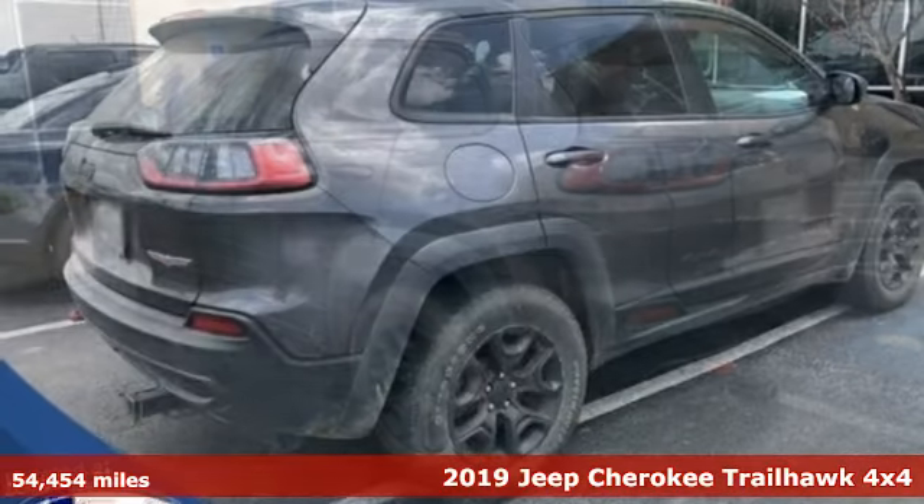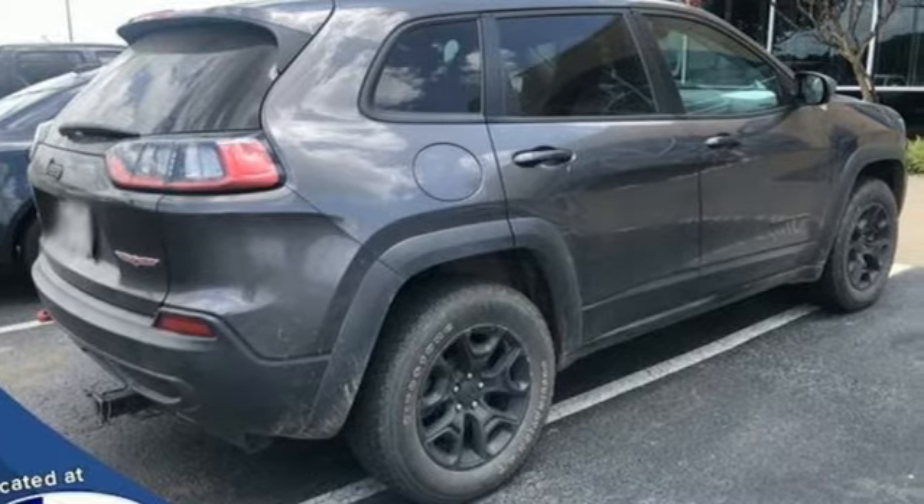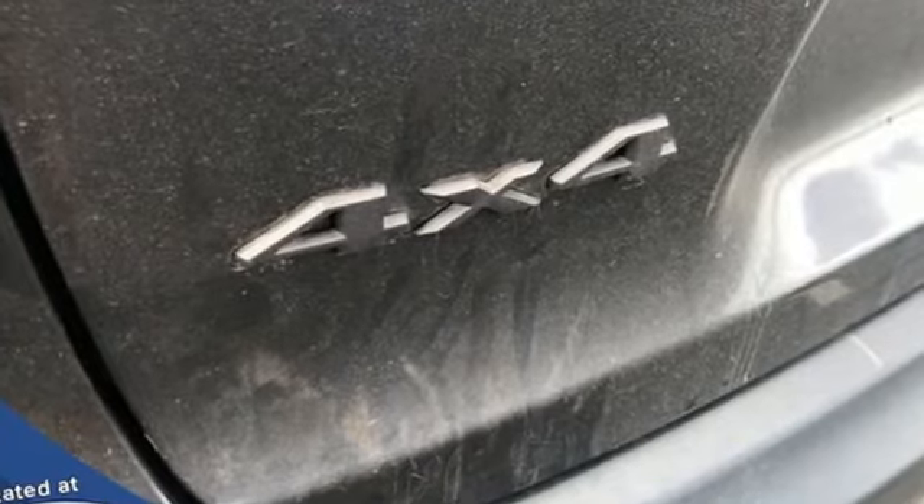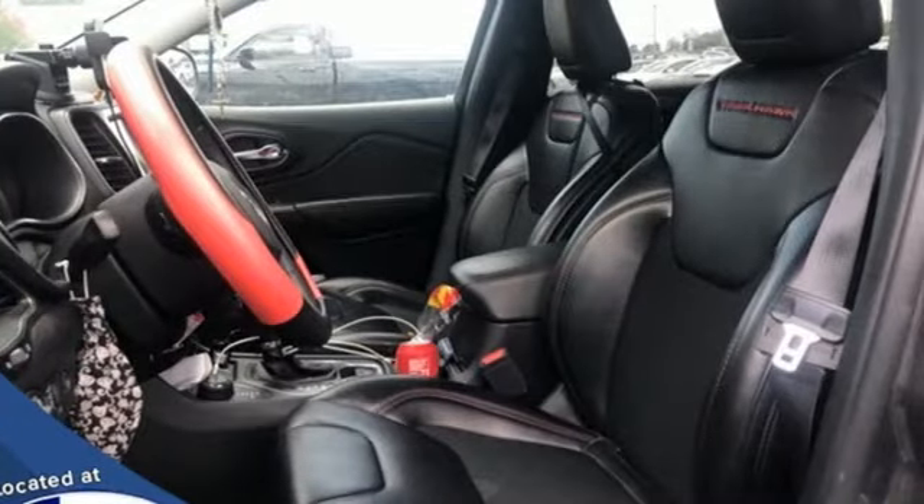It comes nicely equipped with features you'll love: automatic transmission, dual zone climate control, integrated navigation system, and rear parking sensors.